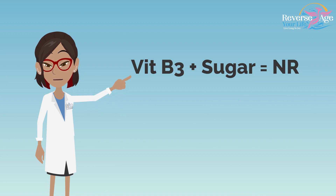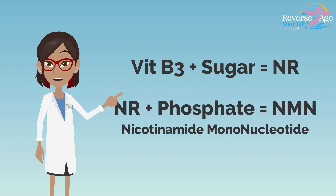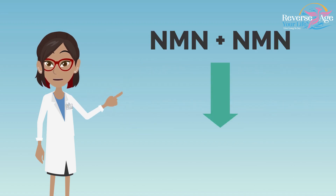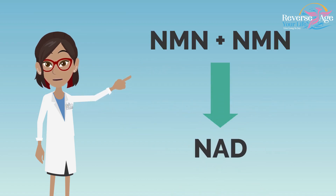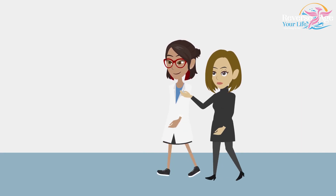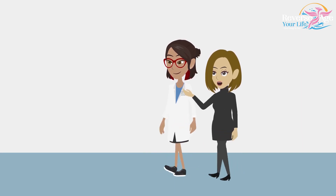As vitamin B3, as a sugar, it forms NR. Then a phosphate is added, forming NMN, which is called nicotinamide mononucleotide. When two molecules of NMN combine or get attached to one another, they form NAD. That means it is a monomer — an identical molecule that can be bonded to form NAD. That is correct.